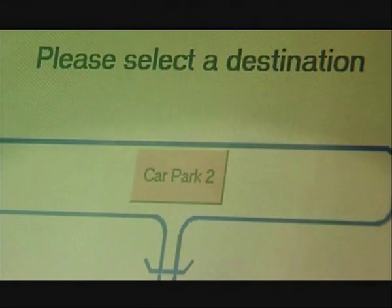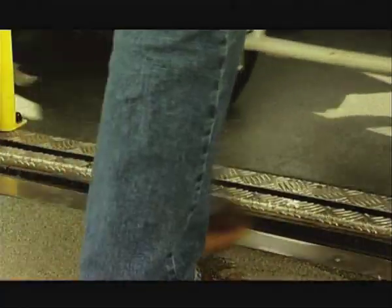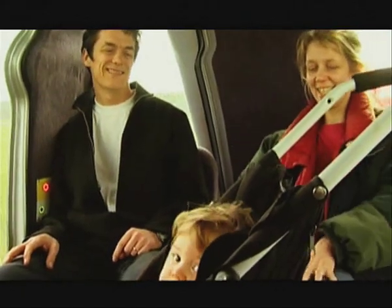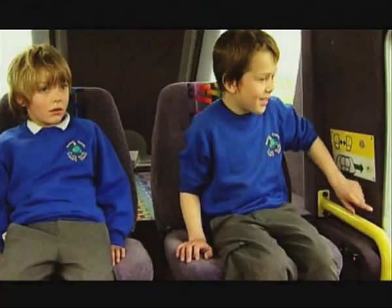ULTRA is easy to use. After making your choice, ULTRA will take you there non-stop. The vehicles allow easy access for bikes and wheelchairs, with plenty of space for people, backpacks, and briefcases.